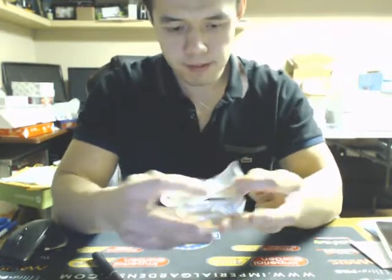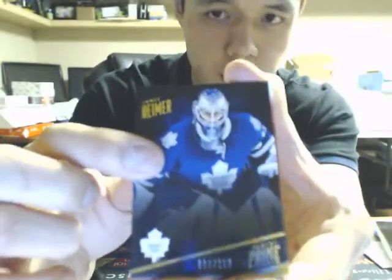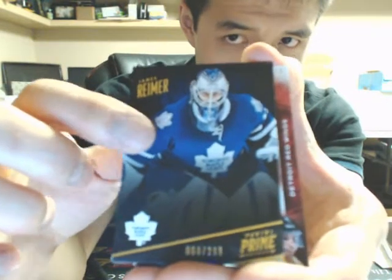So I'll turn this around here and here we go, everyone. Good luck. We start with a base card of James Reimer for the Toronto Maple Leafs.